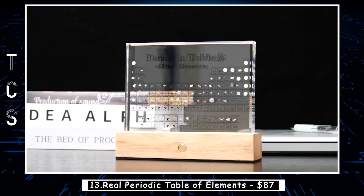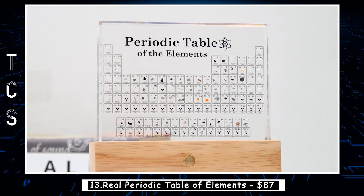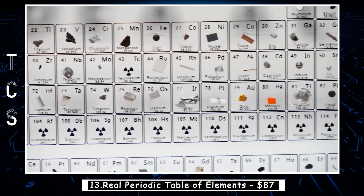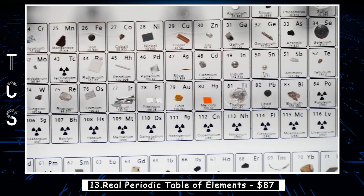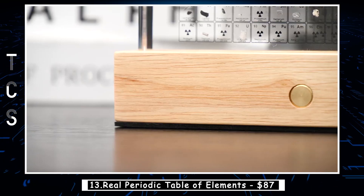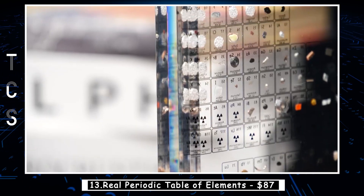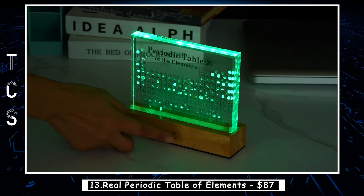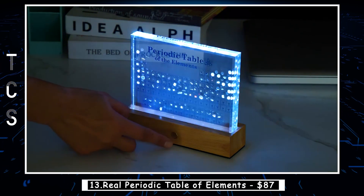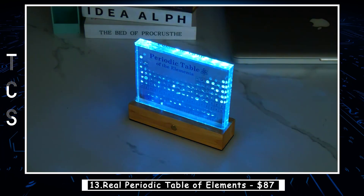The periodic table of elements is one of the most fundamental and widely recognized tools in chemistry, organizing all known elements based on their atomic structure, properties, and characteristics. Did you know that there is a real periodic table of elements? This table is different from the traditional periodic table in that it features actual samples of each element, making it a fascinating and unique display of chemistry. Instead of simply listing names and symbols, each square on the table contains a small sample of the element itself, encased in a clear acrylic cube.